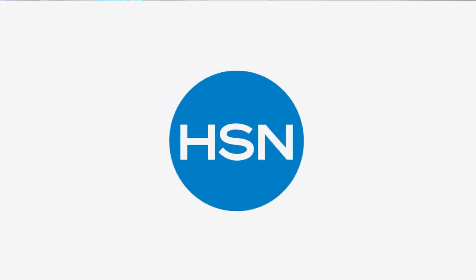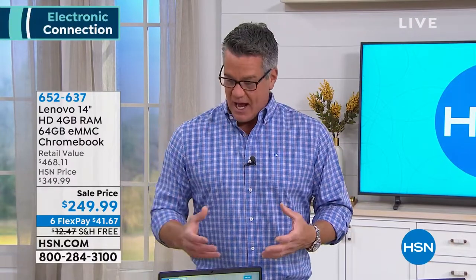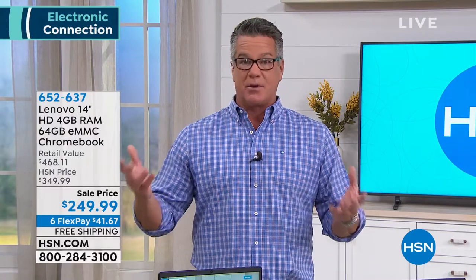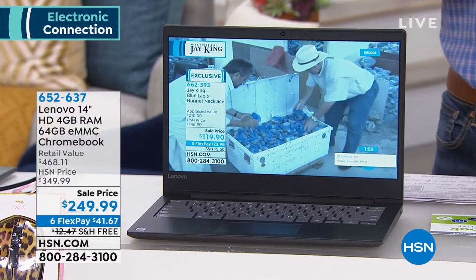The star of the show today is going to be this Lenovo Chromebook. Everybody loves Chromebooks — they're slick and sleek, have great battery life, and are powerful with amazing screens. Lenovo is one of the top manufacturers ever, and one of the top brands. You see a lot of executives buy Lenovos — guys on the plane all dressed up — because they know the quality is amazing.